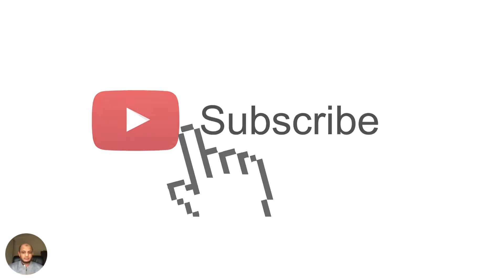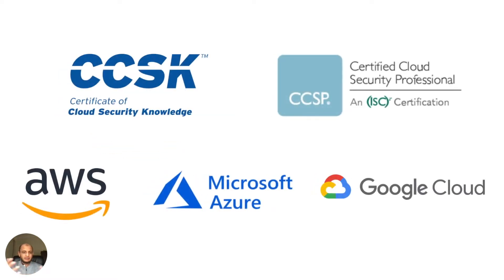We talked last time about the different sorts of certifications, what are the pros and cons for each. I did mention that certifications are a great way to get your foot in the door but they are no substitute for actual experience. We talked about the platform-agnostic ones like the CCSK and the CCSP — I'll put a link to that video if you want to take a look.